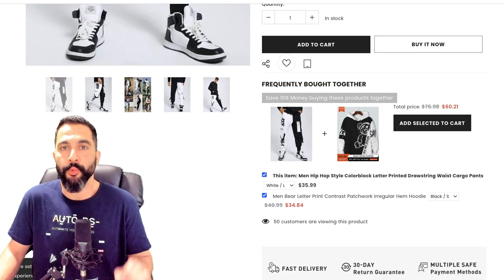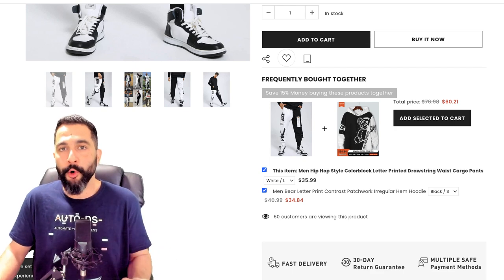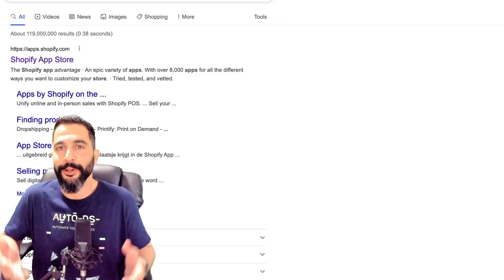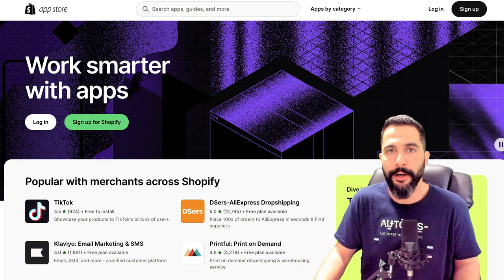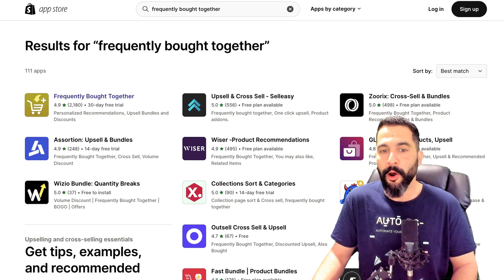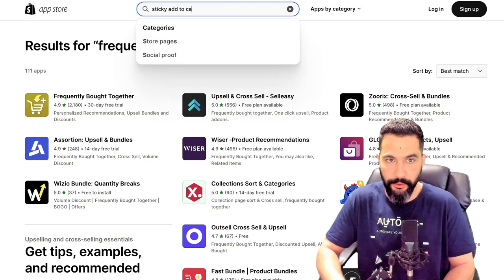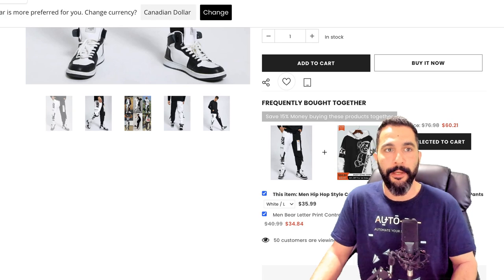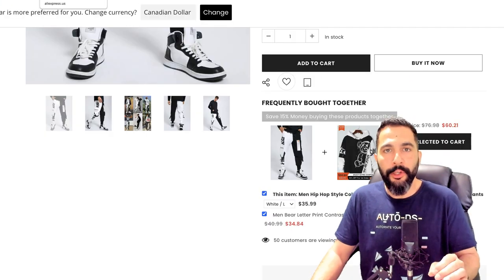There's also a Frequently Bought Together section — a great app for increasing average order value. If your AOV is higher, you make more profit since we're all profiting in percentages. Head to the Shopify App Store and search 'Frequently' to find Frequently Bought Together apps. You can also search for 'Sticky Add to Cart' — lots of these apps come with a free plan. Use the apps you learn about from spying on other sellers through our winning products database and that will go a long way.